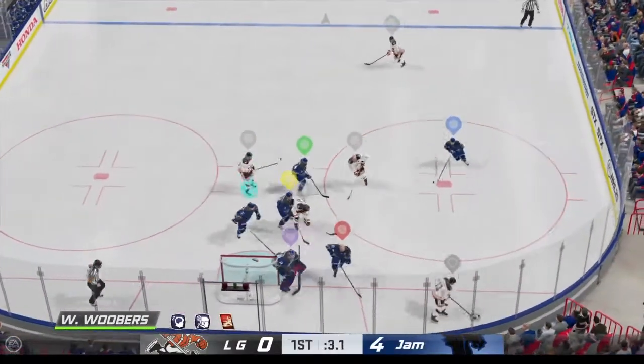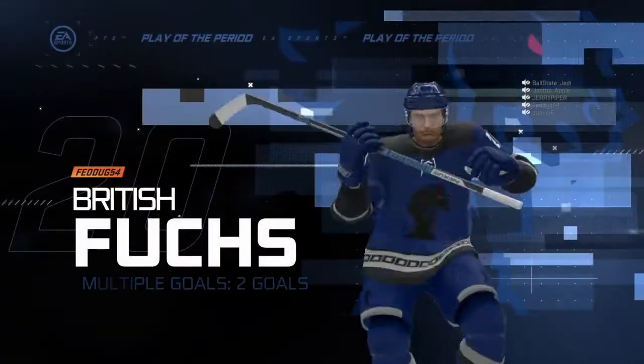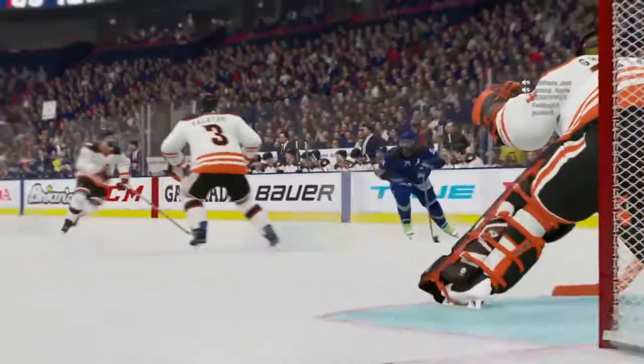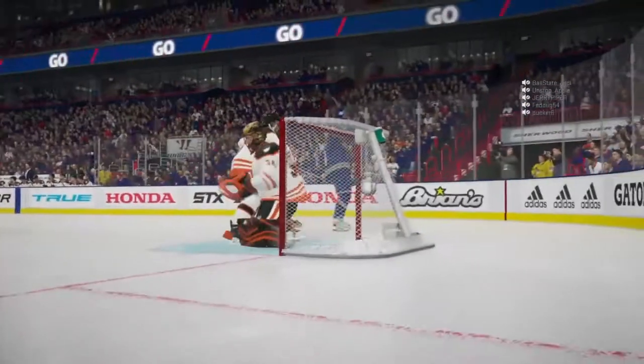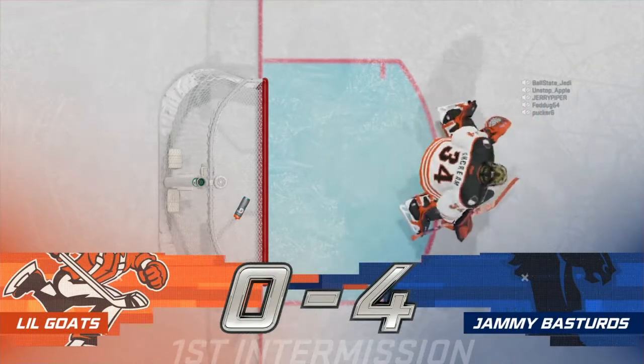Great defensive effort to step in and block it. Takes the shot and he makes the save. Twenty minutes comes to an end — a chance for these players to catch their breath. No shortage of goals; they just all happen to go in at one end of the ice. 4-0 after 20. Both teams get a refresher as we head into the second period.